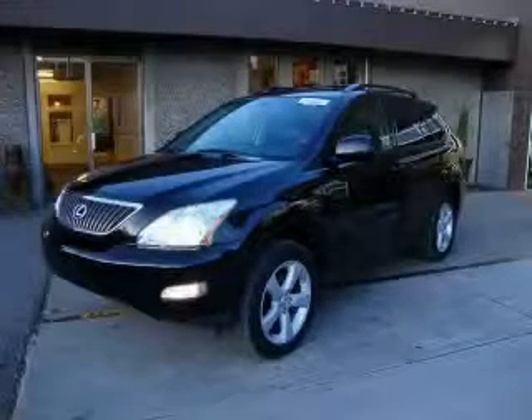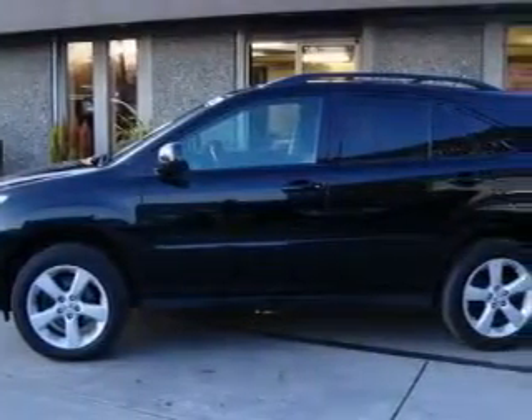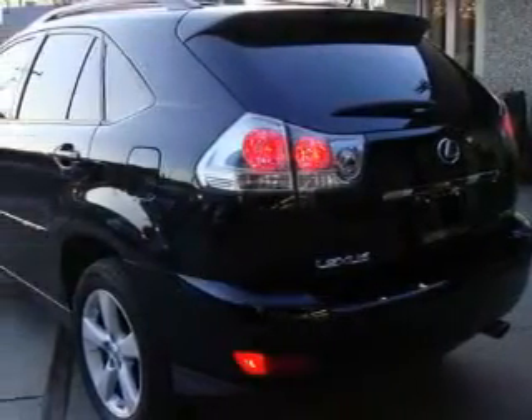This is a 2007 Lexus RX 350, a drive-in shape that provides endless luxury. This Lexus has a long list of incredible features including a heated driver's seat, a sunroof, and an MP3 CD changer.